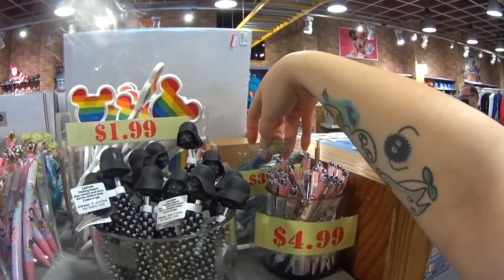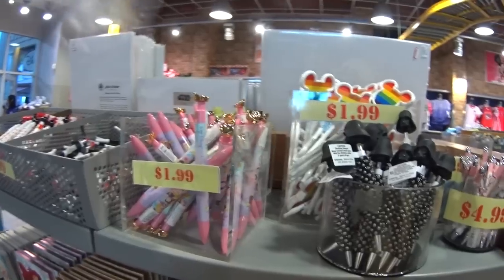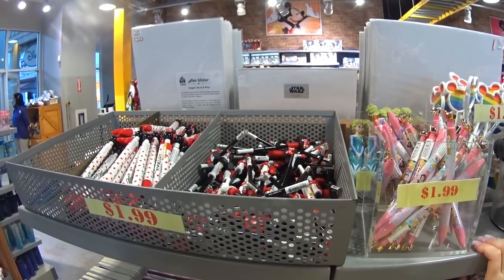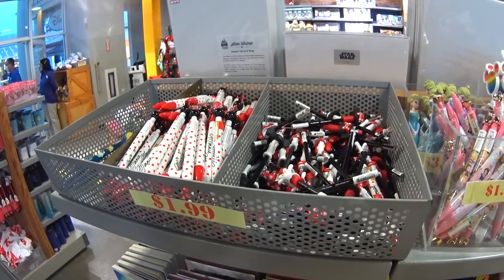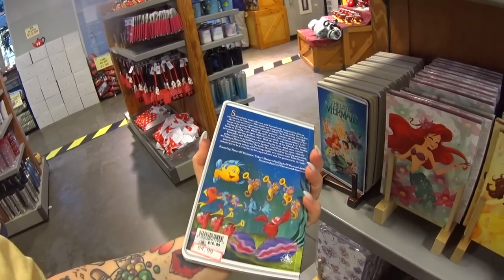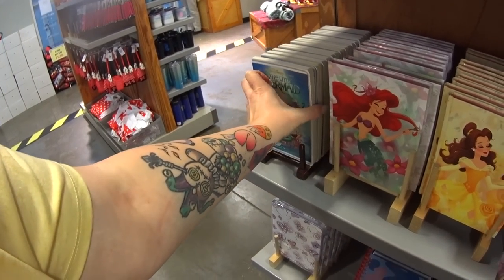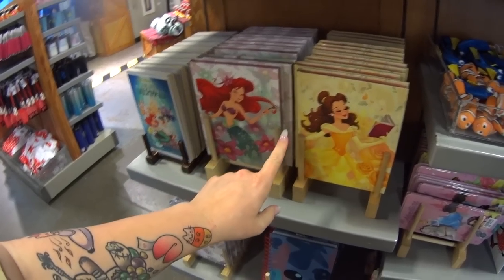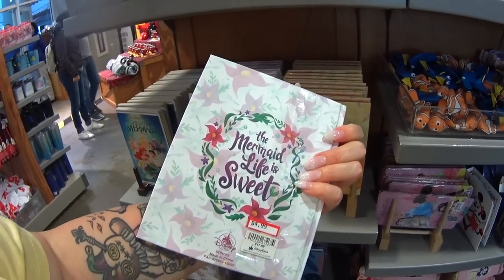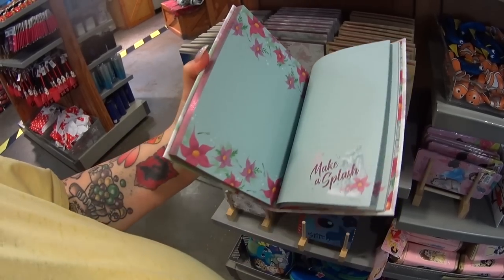Back here we have a $3.99 Elsa pen, and then the rainbow pen for $1.99. Chunky princess autograph pen, $1.99. More chunky pens, $1.99. Journals — Little Mermaid VCR tape style, $4.99 instead of $17. There are also gorgeous little princess journals — they're hardcover and $4.99 instead of $18. The pages are gorgeous.